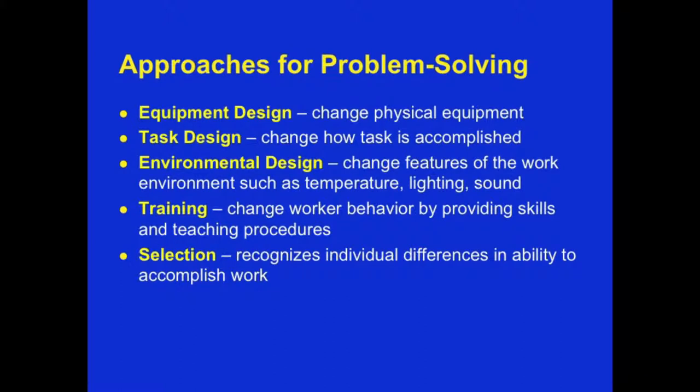The five different approaches to problem-solving are: number one, equipment design — changing the physical equipment; number two, task design — changing how the task is accomplished and in what sequence; number three, environmental design — changing features of the work environment such as sound, lighting, and temperature; number four, training — changing worker behavior by providing skills and teaching procedures; and finally, selection — recognizing individual differences in their abilities to accomplish work more effectively, safely, and joyfully.